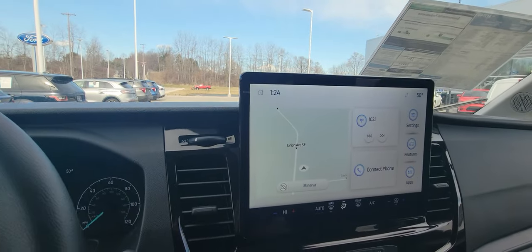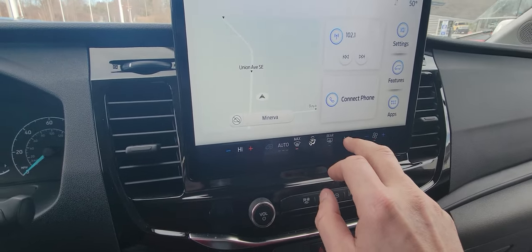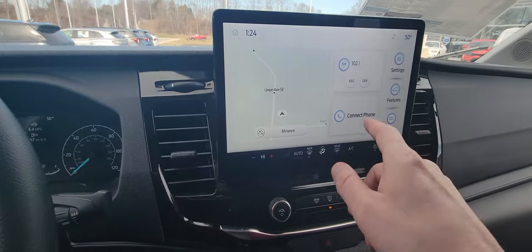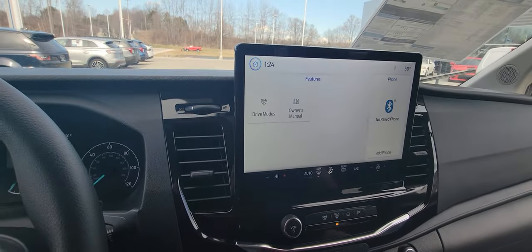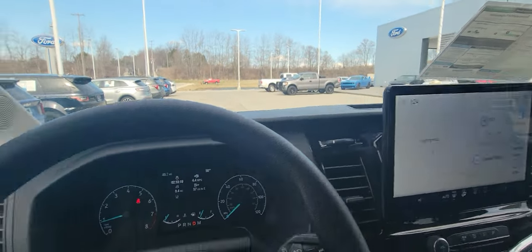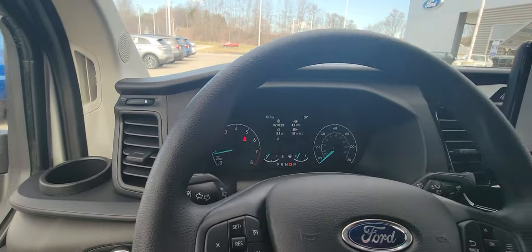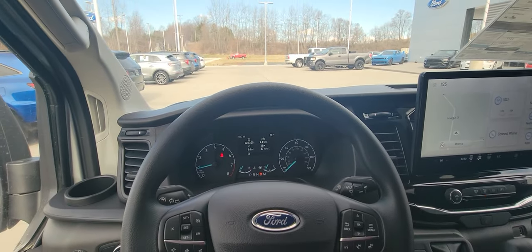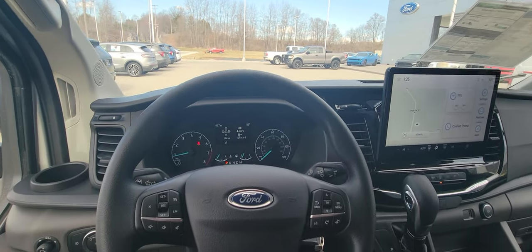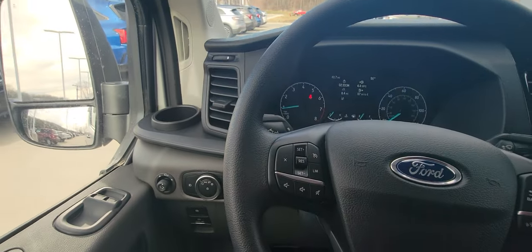There's your home button, your home screen. Here you can change from AC, your rear defrosters, your max defrost auto. Obviously you can connect your phone. Features include your drive modes, and right here is your blind spot monitoring and lane assist. It's just a very nice transit. Here's all your hands-free stuff for your phone and all your cruise control.